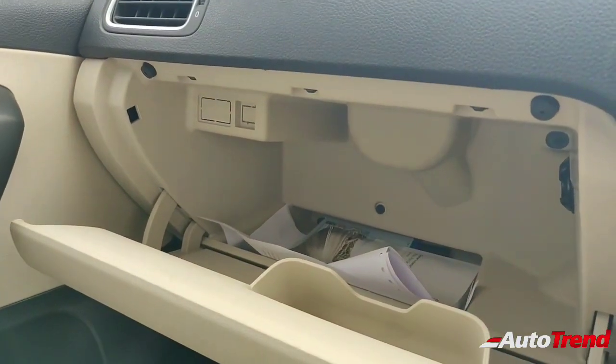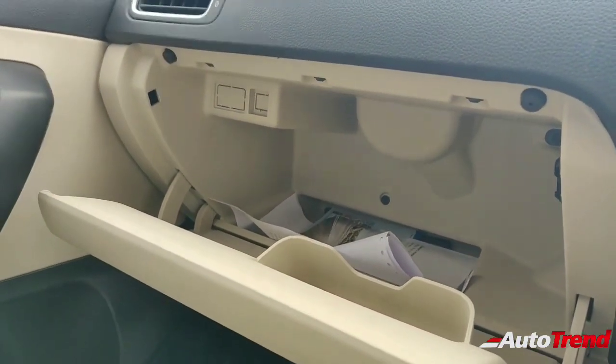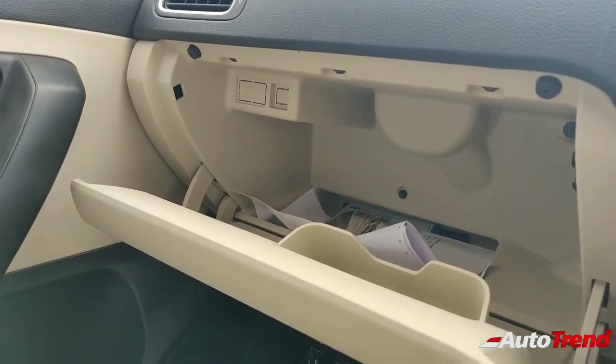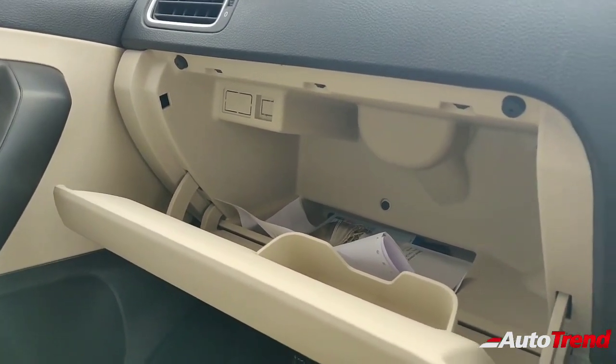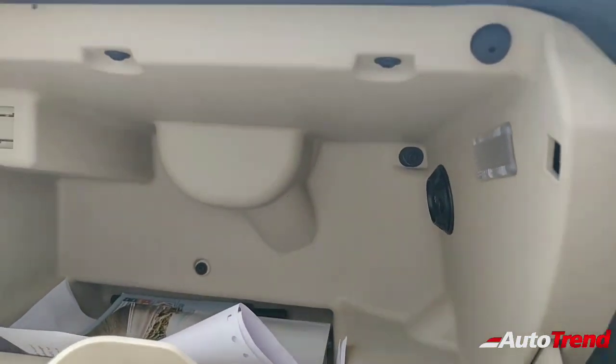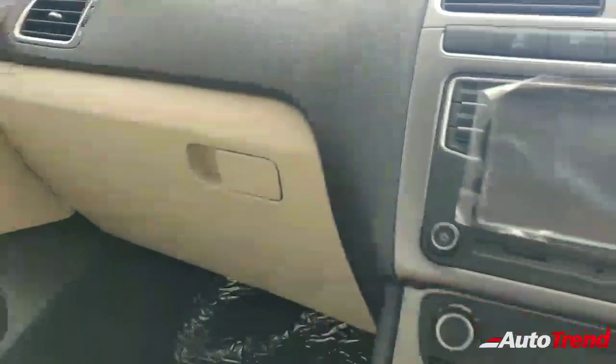Coming to the glove box, it is a large-capacity unit and is light-colored, though I am not sure how practical that will be if you store dirty things in there. It is cooled as well — you can see the cooling vent inside.